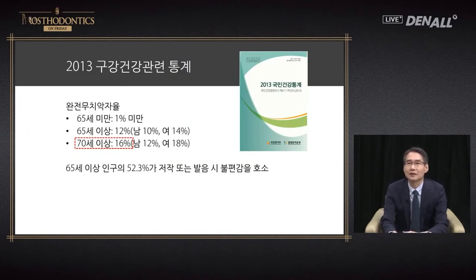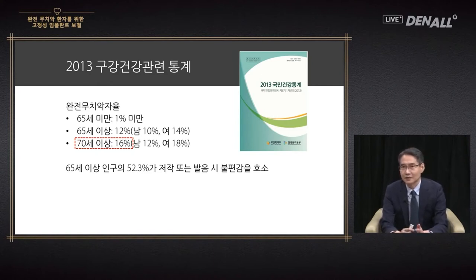According to statistics on oral health issued by the Ministry of Health and Welfare, amongst those over 70, fully dentureless patients take up about 16 percent — patients without a single tooth. There are also people with one or more teeth that can't function, and accounting for these patients the number of fully dentureless rises significantly. More than half of those above 65 have difficulty in mastication, so the importance of oral health has increased with our aging society.